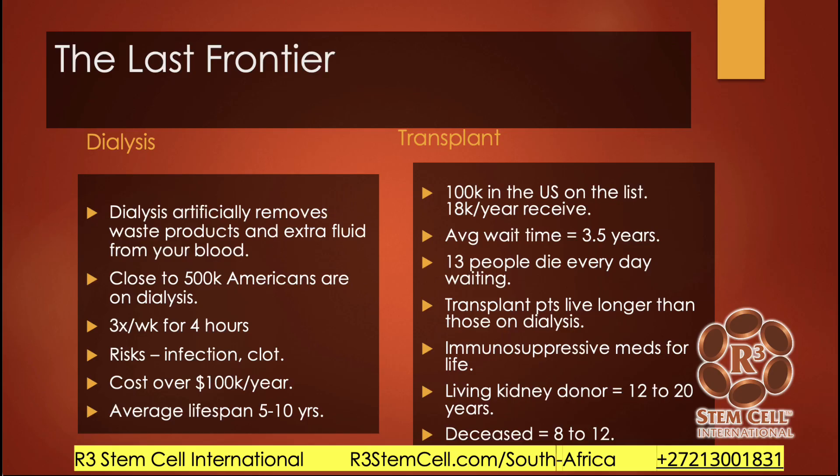Looking at the last frontier: dialysis on the left and transplant on the right. Dialysis artificially removes waste products and extra fluid from your blood — it does the job of the kidney with a machine. In the United States, 500,000 Americans are on dialysis at any one time, two to three times a week, usually around four hours per session. There are risks: infection, clotting, and catheter issues from repeated use. It's very costly no matter what country you're in. The average lifespan of a patient on dialysis ranges between five and ten years.